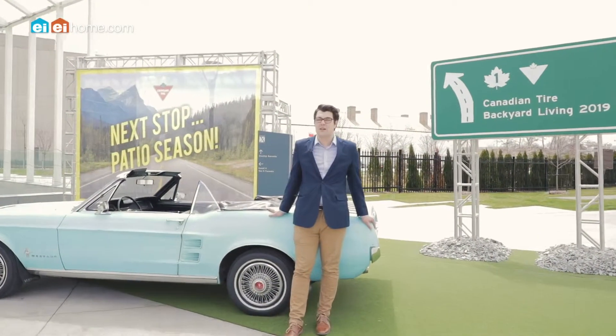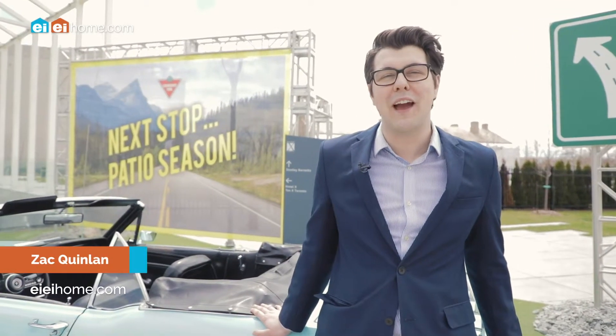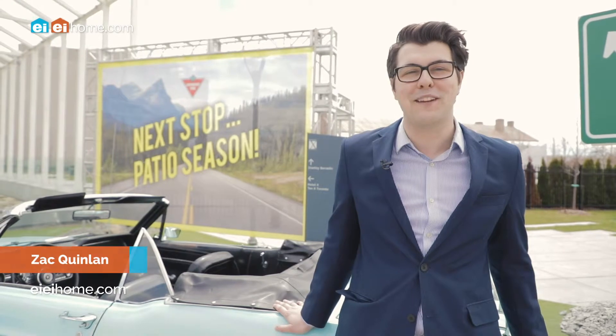Spring is here, and you know what that means — out with the old and in with the new. I'm Zach, the new host of EIEI Homes How To, and today we're at Canadian Tire's Backyard Living Preview.